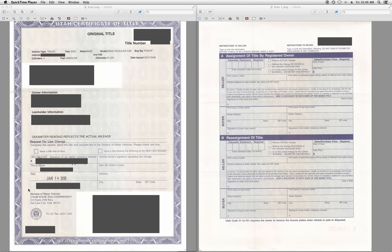First of all, you want to have the title. And if your car isn't paid off, chances are the bank or whatever financial institution lent you the money has the title in their possession. They are the lien holder.